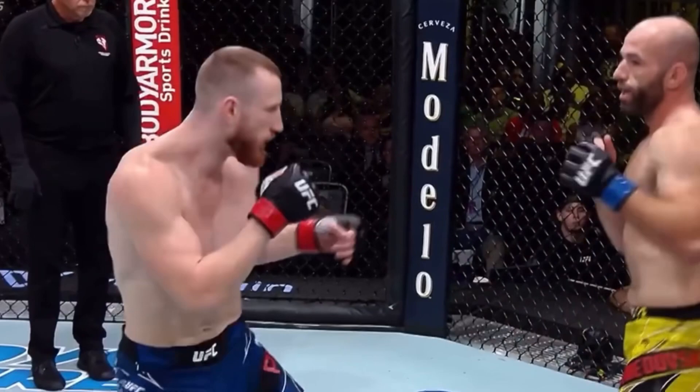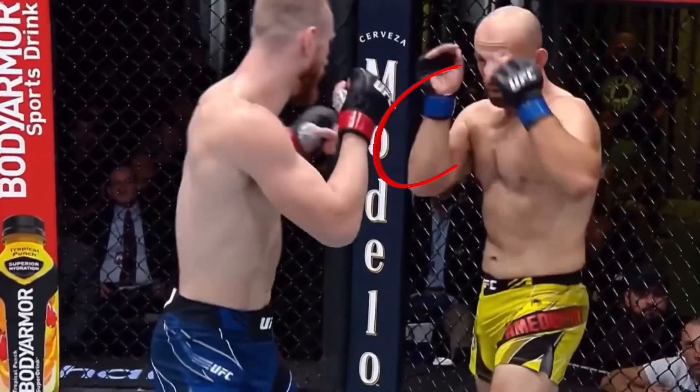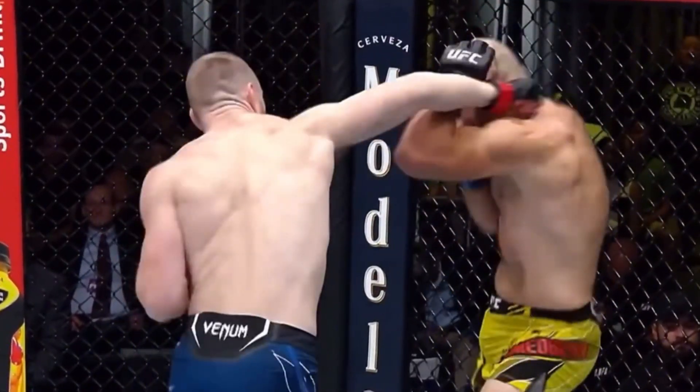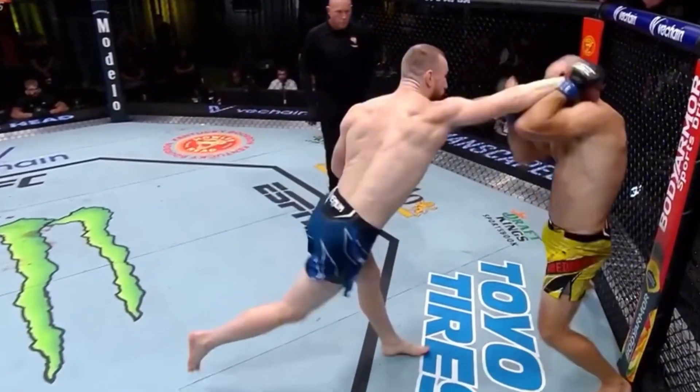So we've really figured out the pattern here. He false starts and wants to make his opponent bite on this jab feint, which he does, and Pfeiffer gets the perfect opening for his right hand. Just look at the placement this guy manages to get — as perfect as you can get.